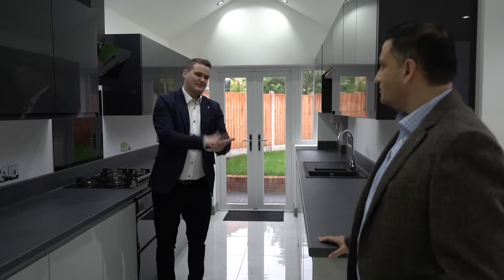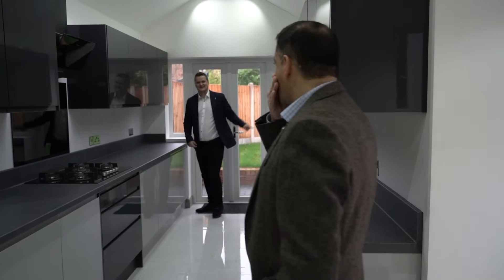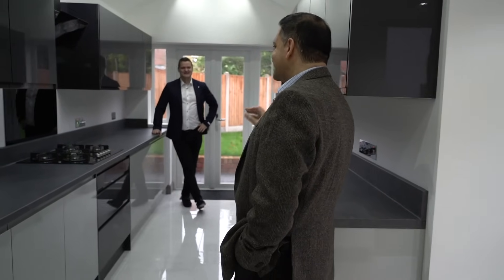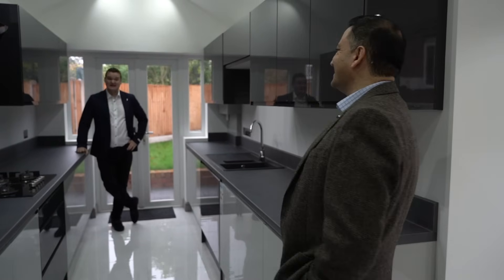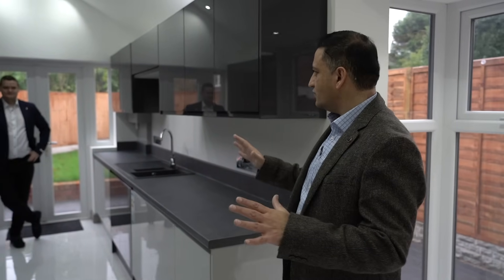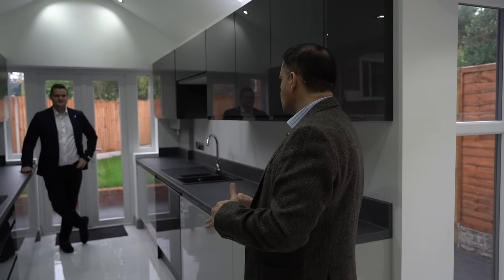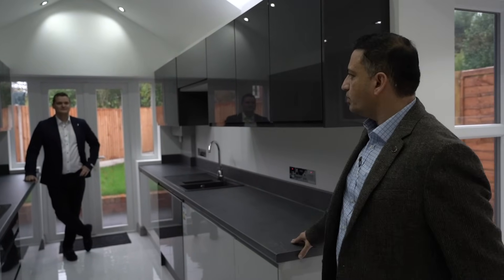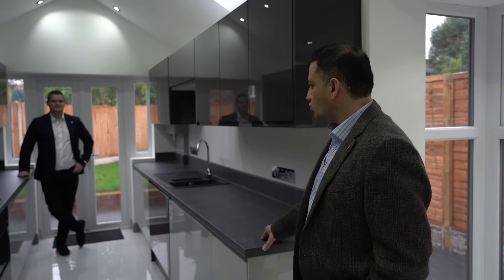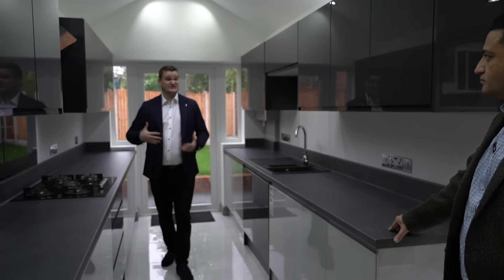The kitchen cost is less than you'd probably think. These are Magnet kitchens — a gloss finish in two tones, darker and lighter — with the cooker, appliances, and worktops sourced from various suppliers used across other projects. It's important to achieve a high-end finish, especially when selling, so it looks like a show home.